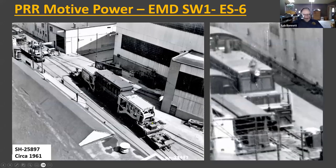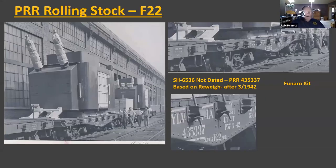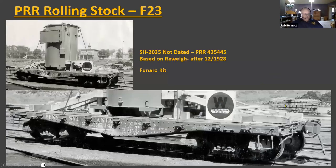Here's a schnabel car photograph from 1961. If you look way over in the far corner — enlarged — that's definitely an S1, so that locomotive was there at the plant as late as 1961. Moving on to rolling stock: here's the Pennsy F22 with a large power transformer on it. The car data is zoomed in from the photograph. This is available as a Funaro kit. There's also an F23, another Funaro kit, shown in an older Westinghouse pre-war sign photograph.